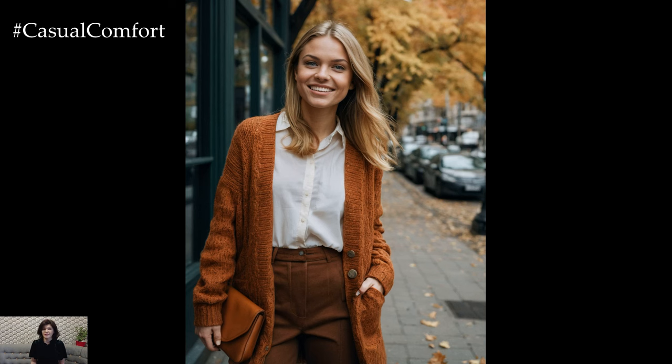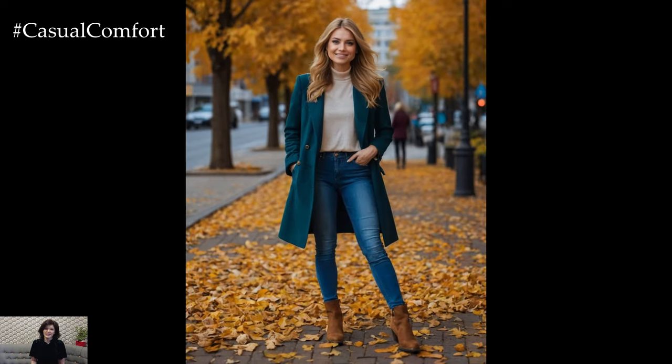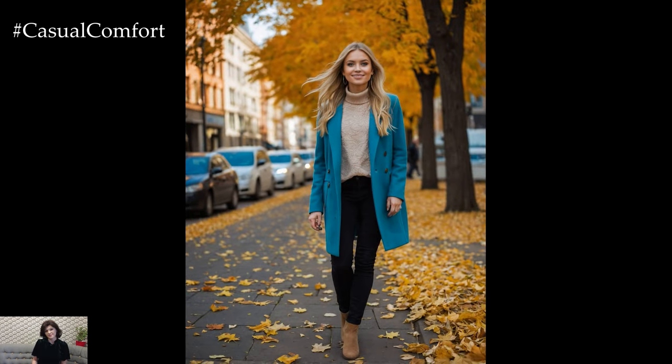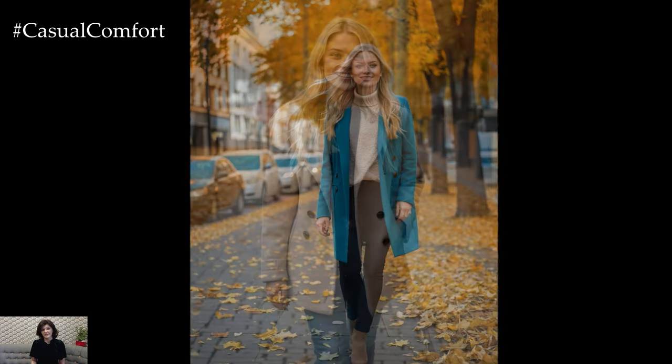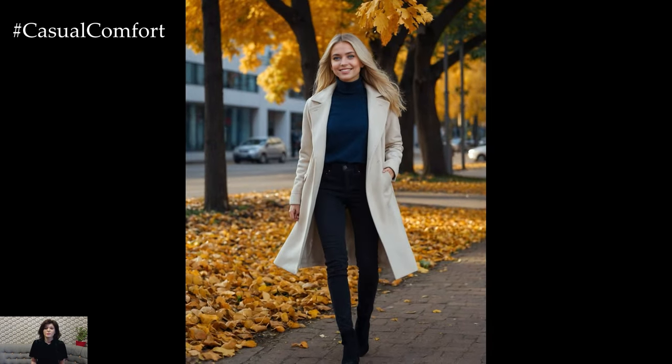As the leaves change, so do the colors in our wardrobe, and there's something undeniably magical about autumn hues. From deep earthy tones to rich jewel shades, the possibilities are endless. I'm sharing 7 beautiful autumn color combinations that will keep you looking stylish and chic all season long. These outfits are perfect for transitioning your wardrobe into the cooler months while staying on trend and effortlessly elegant. So grab a cozy drink, settle in, and let's explore these stunning fall color palettes.